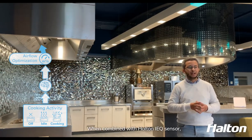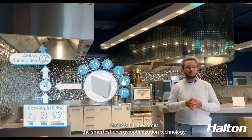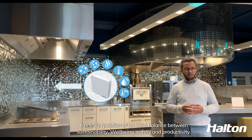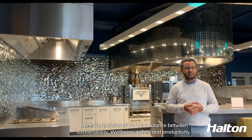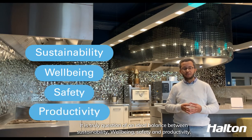When combined with Halton's IEQ sensor, Marvel becomes the smartest energy optimization technology by keeping an eye on the indoor environment quality. It's truly a question of an ideal balance between sustainability, well-being, safety and productivity.